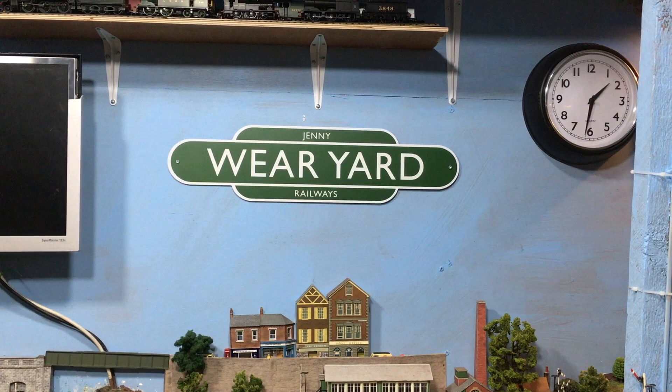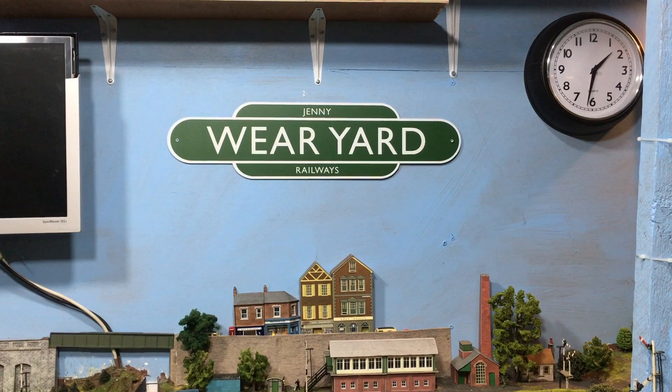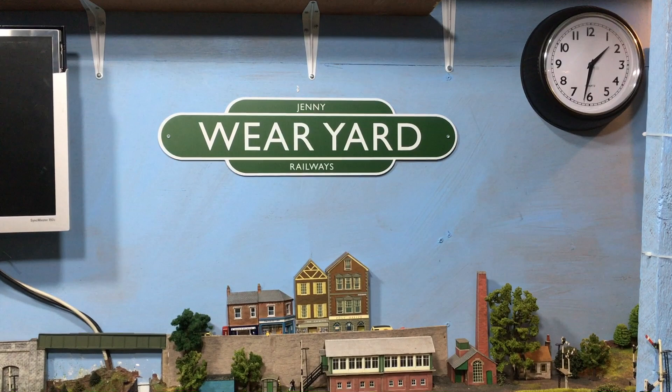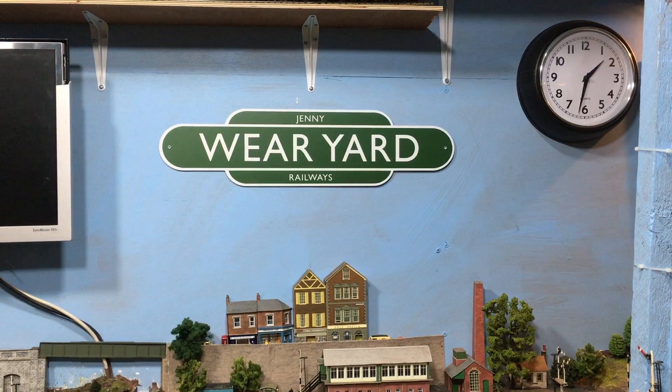Welcome back to The Loft here at Wearyard. It's really good to have you along, and today we've got something a little bit different. Last week we did a full tour of my diesel locomotive collection, and that did seem to go down really well. That was as a result of people asking me about what diesel locomotives I had. People have been asking me, inevitably, about steam locomotives, so without further ado, let's get on and take a look at some of the locomotives in my collection.